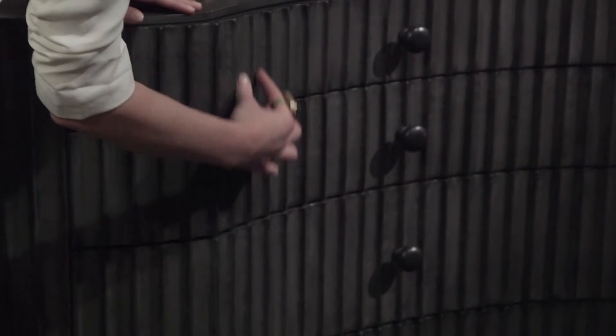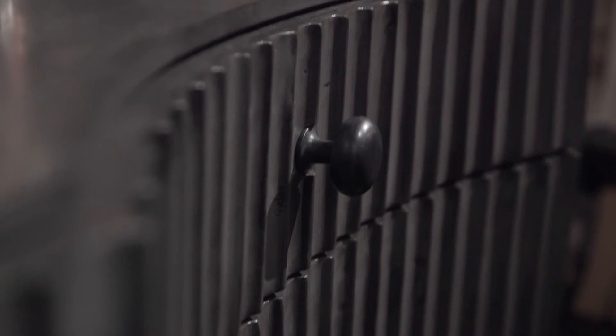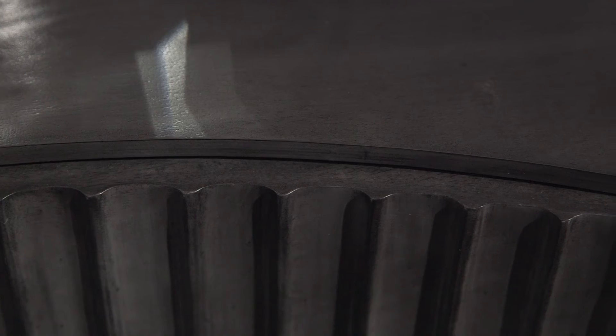It's a scalloped fluting on a mahogany shellac with a sort of gray finish that is really livable and flexible — it can fit in a lot of different spaces because it's not black, it's not light. It's just this mid-tone gray that's really beautiful.